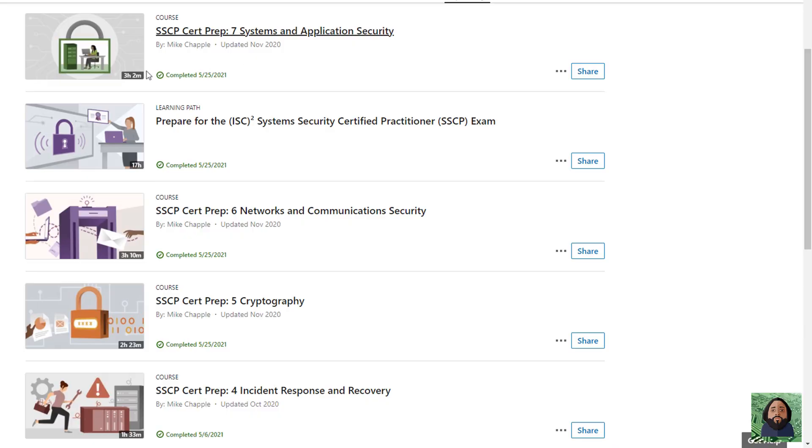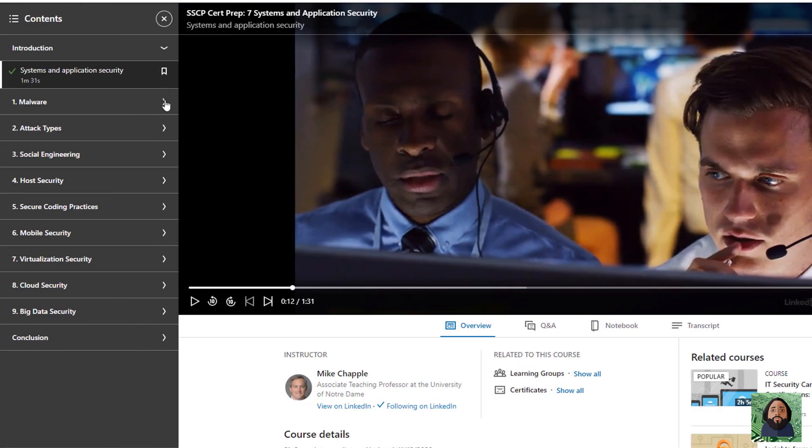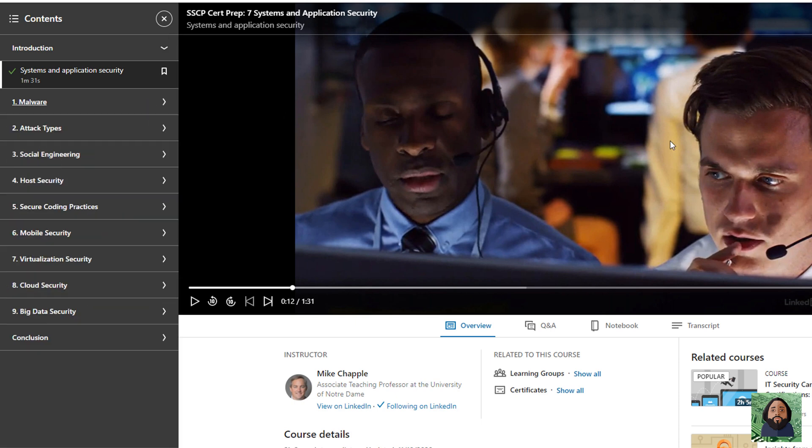I also did LinkedIn Learning — Mike Chappell's SSCP course, which was good. It was a good overview; it didn't go as deep technically as the ITProTV course, but I still thought it was really good. The way I used this one: I'd go through a chapter, take the chapter quiz, and if I was good I'd move on. What I like about this one is that if you take a question and miss it, it'll bring up the specific video for that question right there. So I kind of started with the quiz and worked backwards.